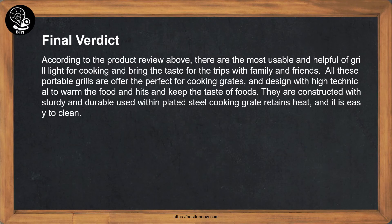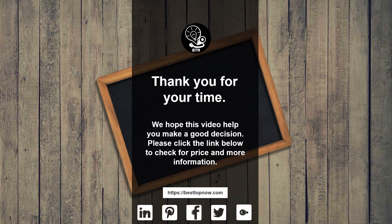Final verdict: according to the product reviews above, these are the most usable and helpful grills for cooking and bringing great taste on trips with family and friends. All these portable grills offer perfect cooking grades and are designed with high-quality features to warm food and keep its taste. They are constructed with sturdy and durable plated steel cooking grates that retain heat and are easy to clean. Thank you for your time — we hope this video helps you make a good decision. Please click the link below to check for price and more information.